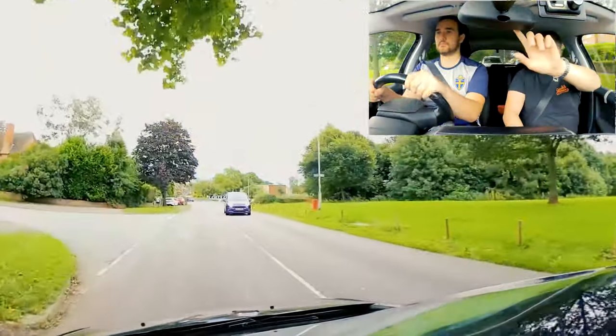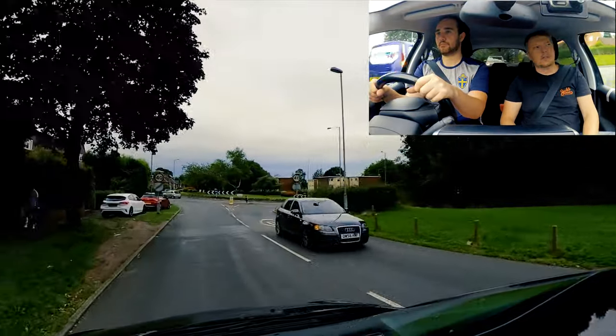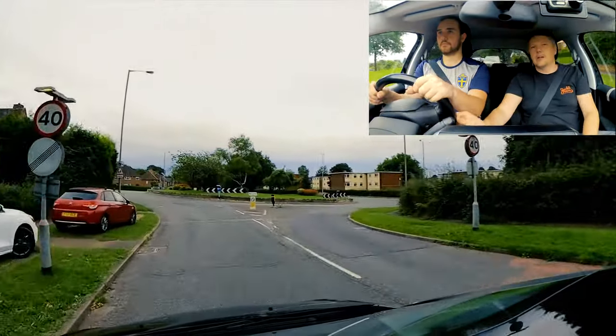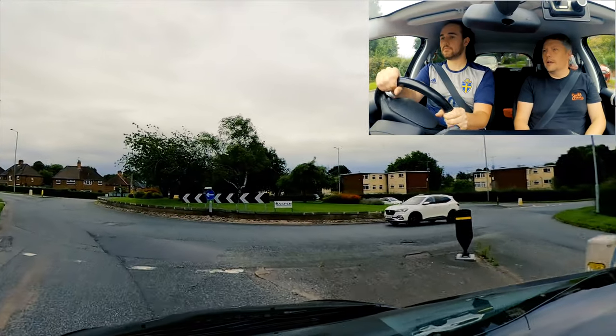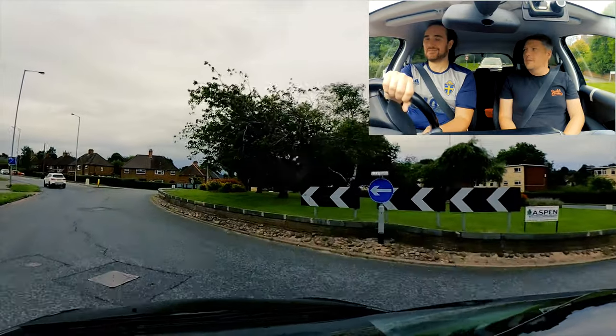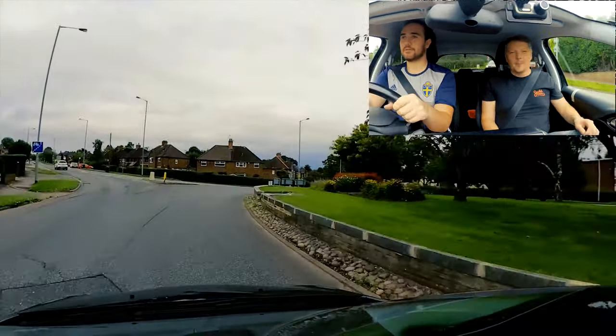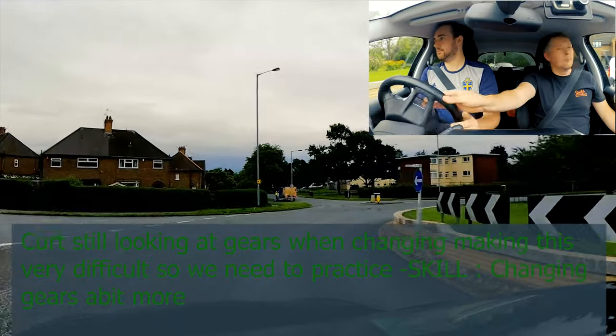We're taking the third exit - so central mirror, right mirror, signal right. Hugging the central line, that's your positioning. Braking, hugging the line. So you've already decided to be rolling into first. Into second, keep your positioning - you've got to keep your positioning more.